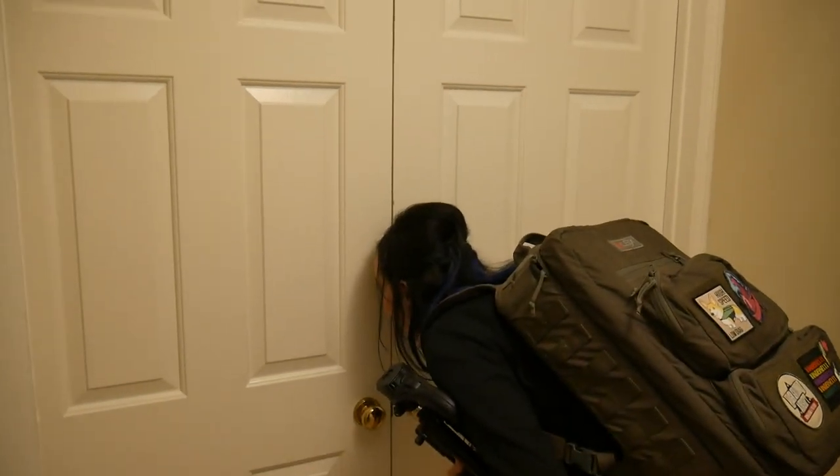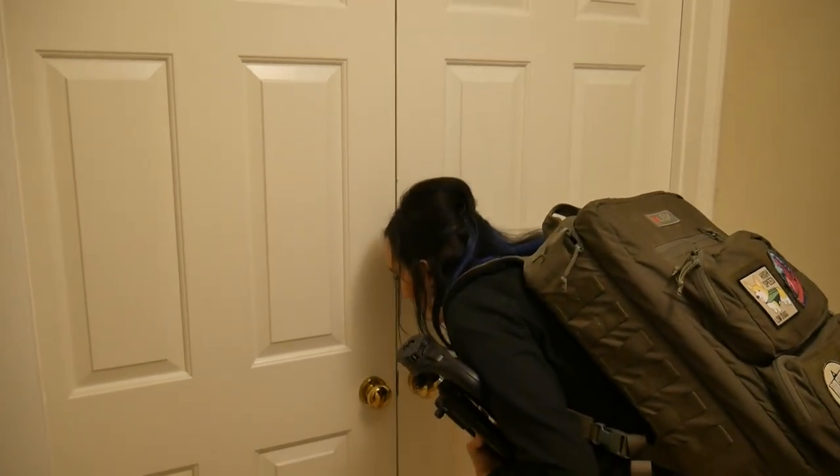Are you naked in there? I mean, not yet, but I can be. No thanks.